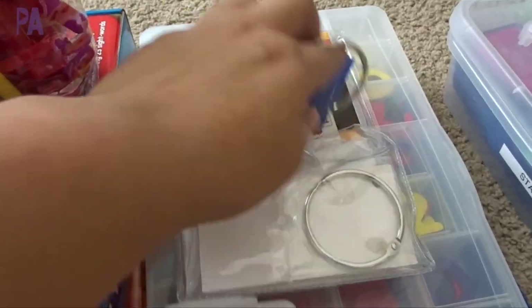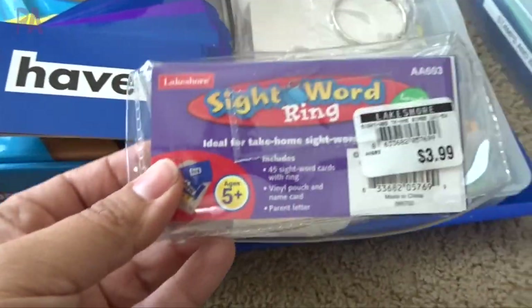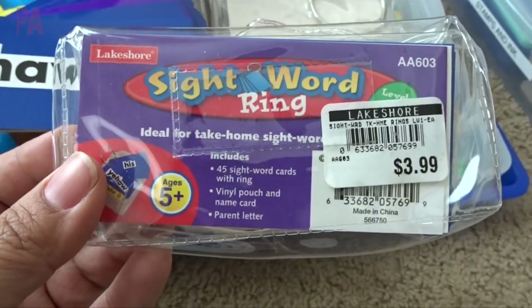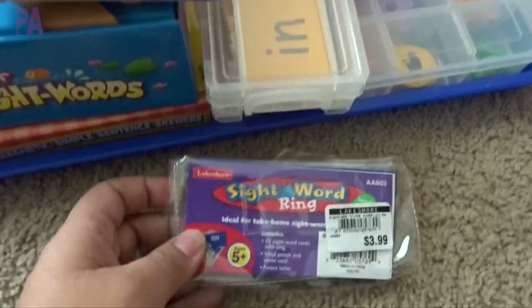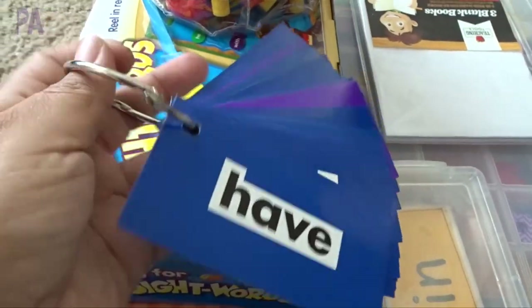I've been keeping track of her sight words with this little ring here. These are cards from Lakeshore Learning that came in these little packets - look how affordable, it's only $4 for the whole pack. I have both series one and level two, and it even comes with a little ring.